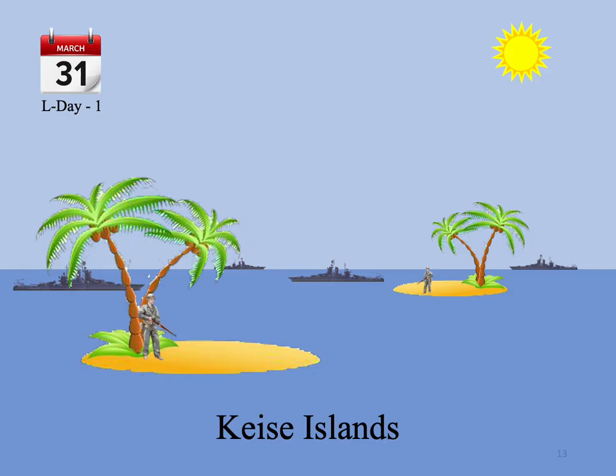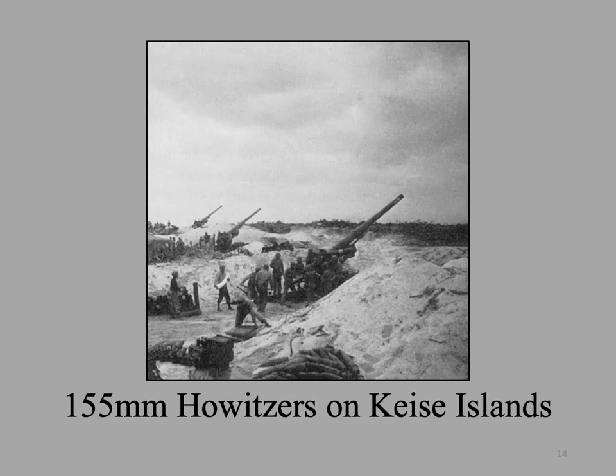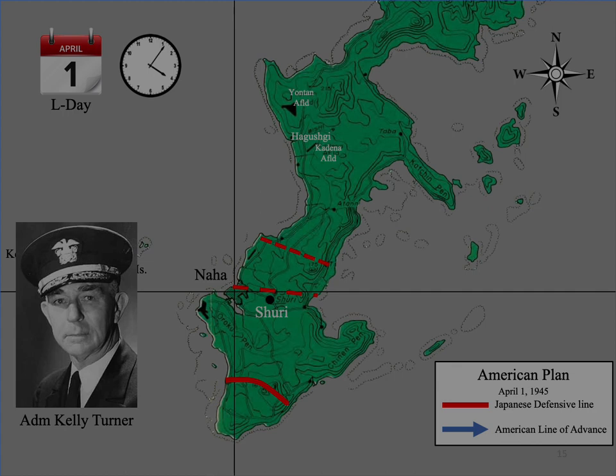A final preliminary operation consisted of the occupation of the Keise Islands on L-1, where two battalions of 155mm howitzers were emplaced to support the landings the next day. Each battalion was composed of three batteries of four howitzers each, for a total of 24 guns. At 04:06, still in darkness, Admiral Turner radioed the now traditional order: Land the Landing Force.